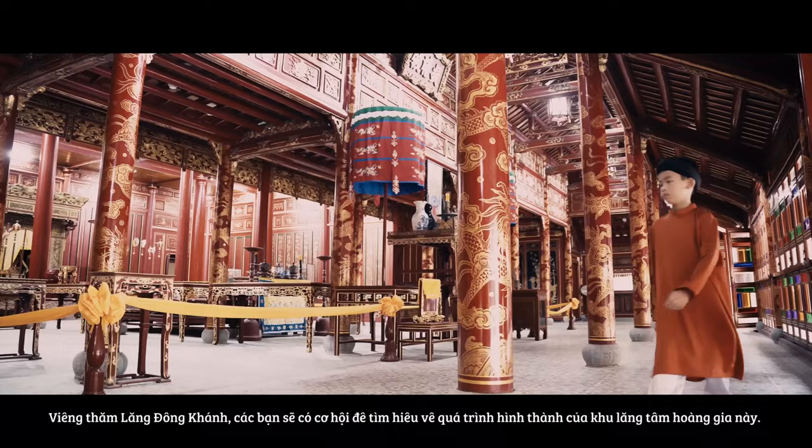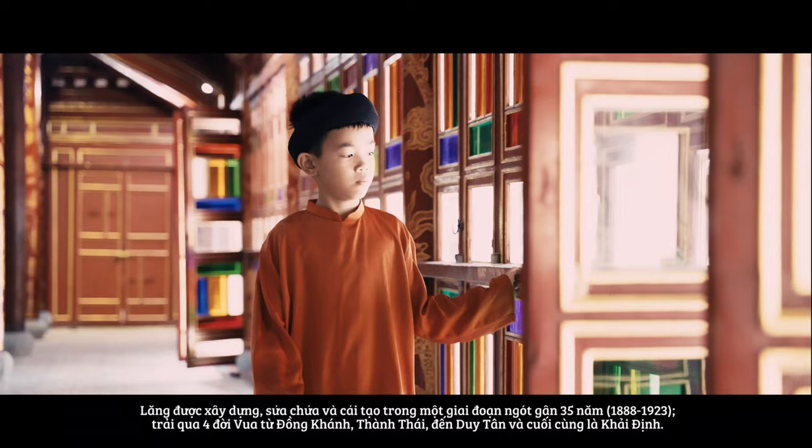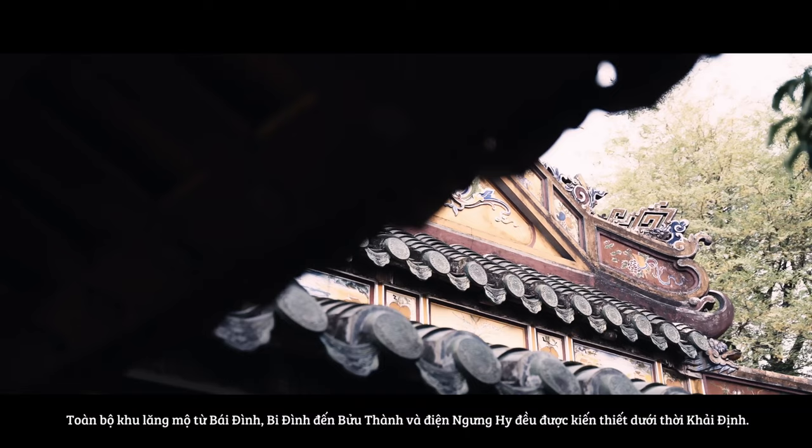Visiting Dong Khanh Mausoleum, you will have the opportunity to learn about the long process of forming this royal tomb. The mausoleum was built, repaired, and renewed within 35 years, from 1888 to 1923, across four different emperors' reigns: Dong Khanh, Thanh Thái, and Duy Tân.